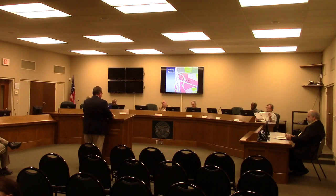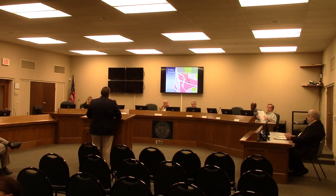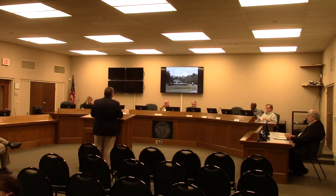Folsom notes that engineer Bill Kent is present to answer any technical questions about the layout, and that copies of the site plan are being provided.